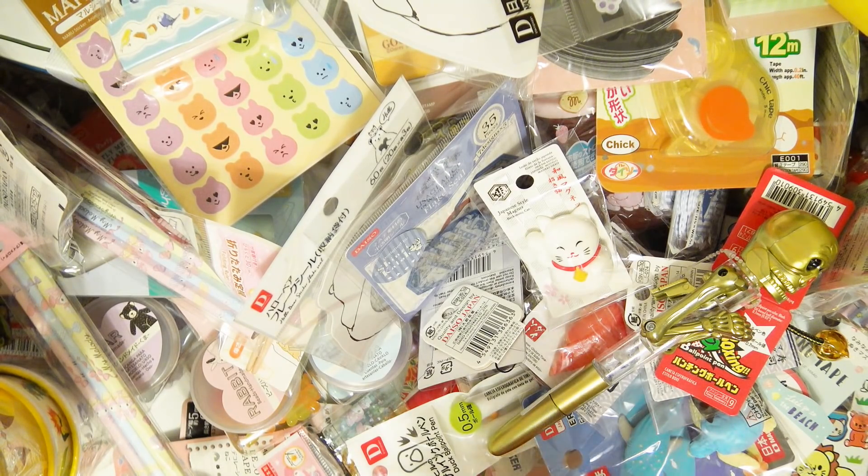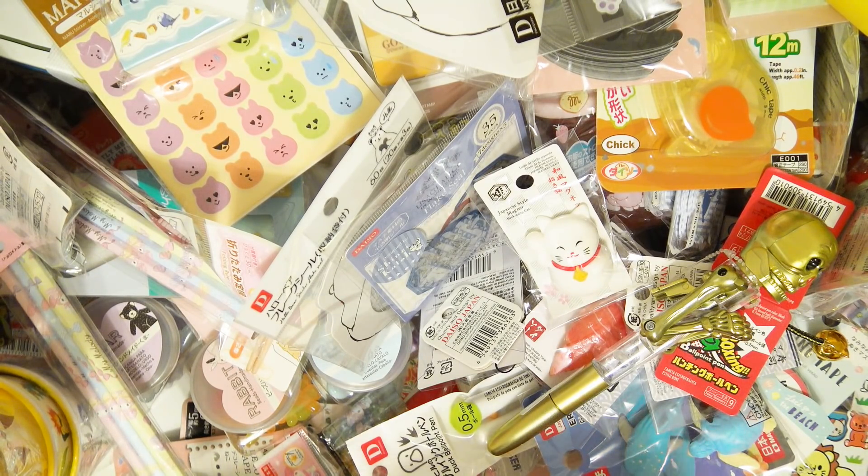That is everything! I have an insane mountain — I'm gonna take a picture for the thumbnail because this is ridiculous. I have to sort through all this stuff. This is almost the most exhausting haul I've ever filmed, but I'm not complaining — I'm excited about all of it! That is the end of the video, I hope you guys enjoyed it. I think that video was like 40 minutes long.